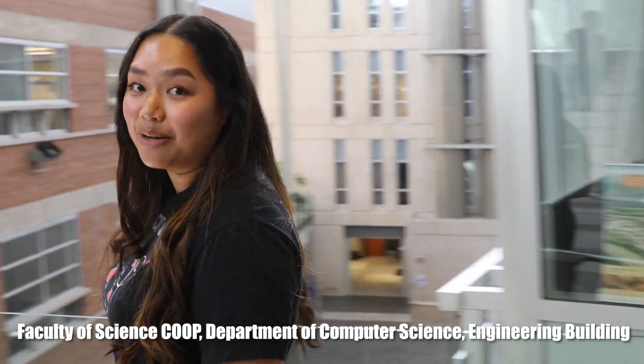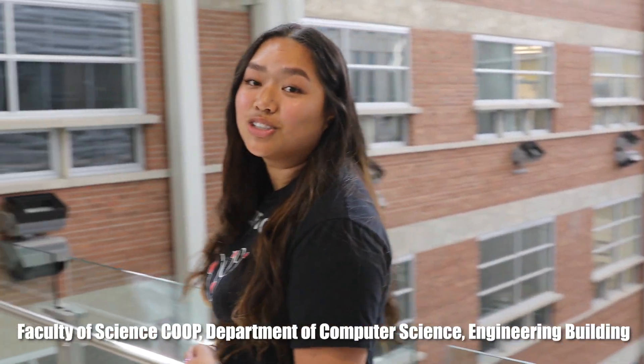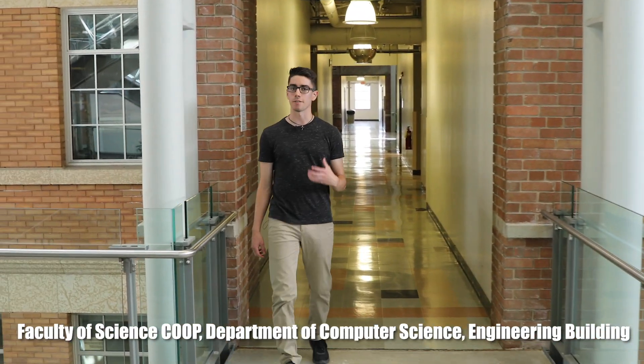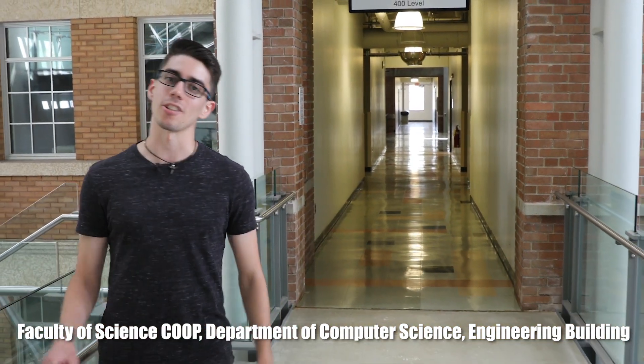Within the engineering complex lies the Department of Computer Science. Here, students help build self-driving cars, learn how to make apps, and experience cutting-edge technology with machine learning and artificial intelligence. In second year, students have the opportunity to partake in three paid co-op work terms to gain valuable work experience and utilize the skills and knowledge that they've learned in class.